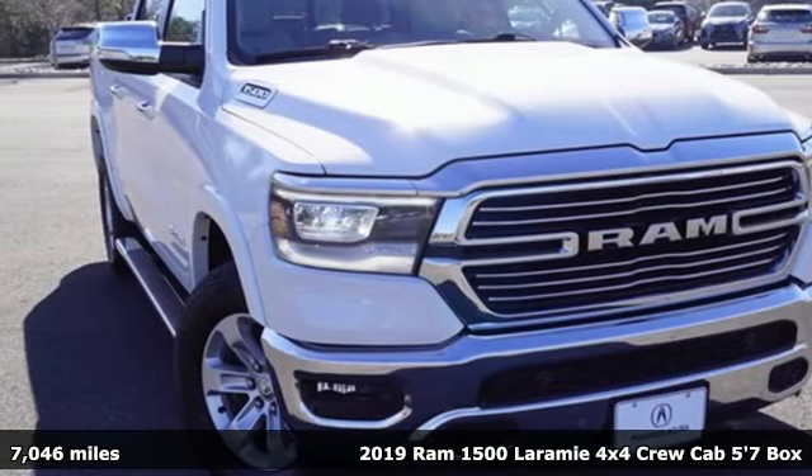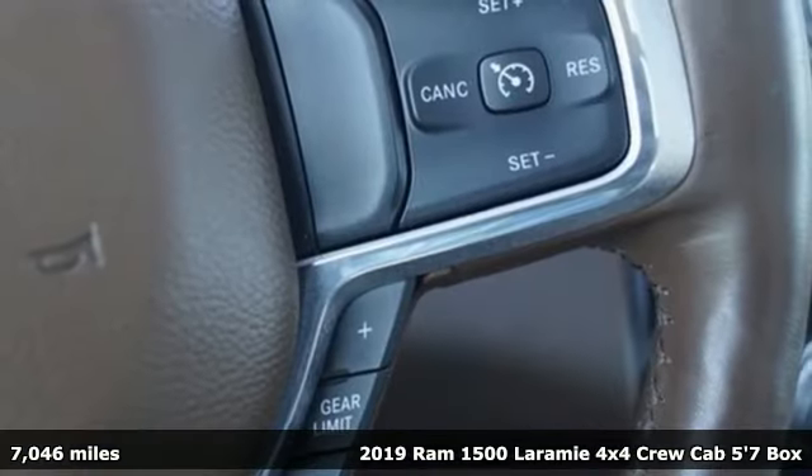Here's a 2019 RAM 1500. RAM gets the job done.